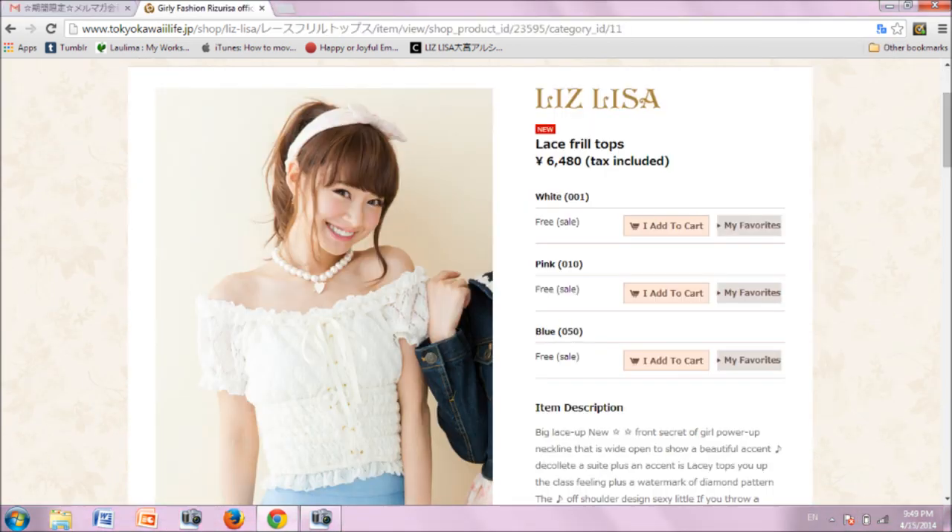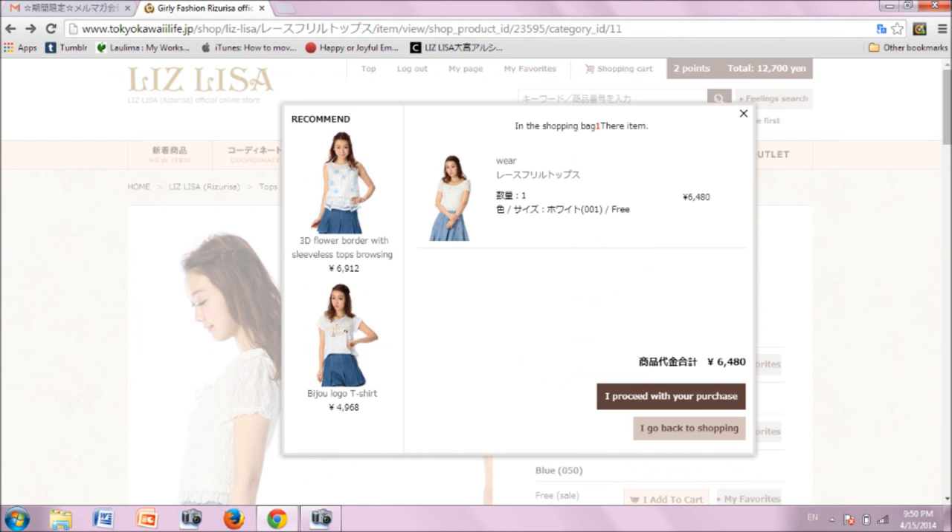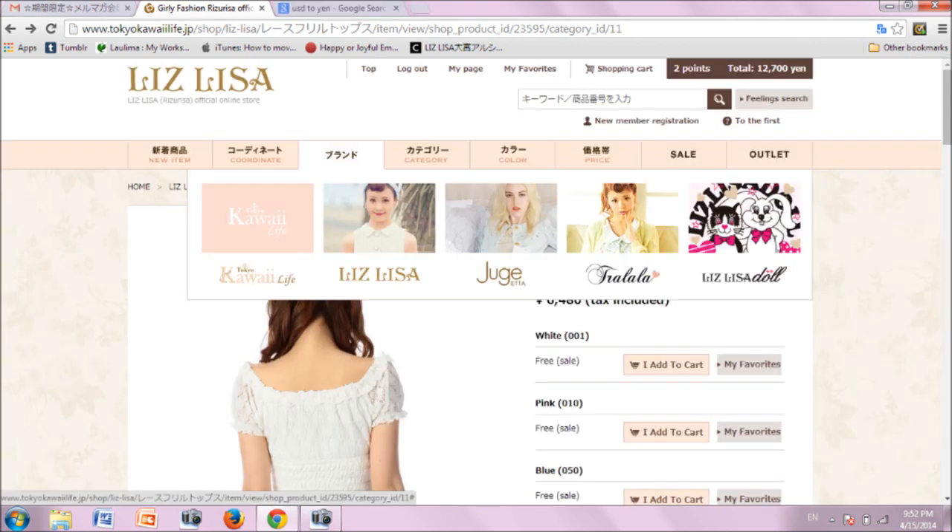Here you will see other stock photos, color options, and the item description and measurements. Click on the add to cart button next to the color option you are interested in. If the colorway is sold out, the icon will look differently and the item will not be placed in your cart. If the item is in stock, a screen with your cart contents will pop up. Click on the bottom button to continue shopping. You are able to shop with any or all of the brand labels and purchase with one transaction.